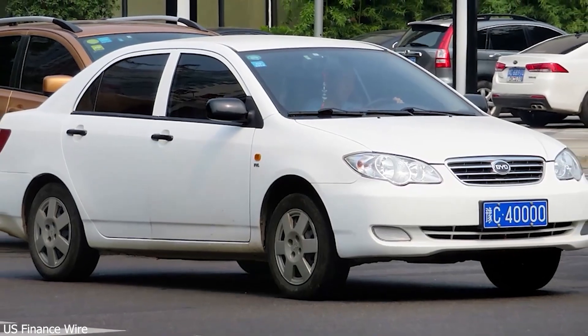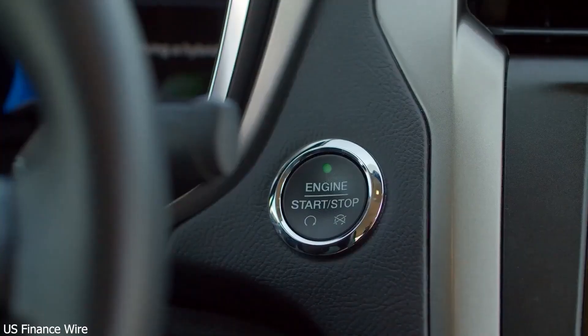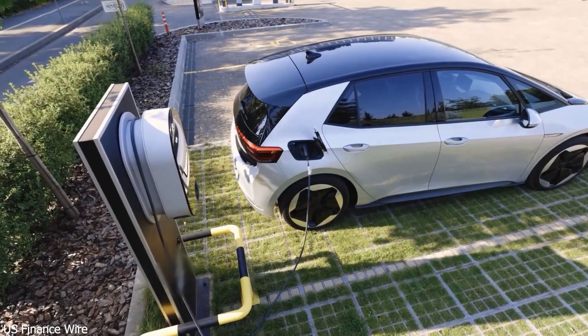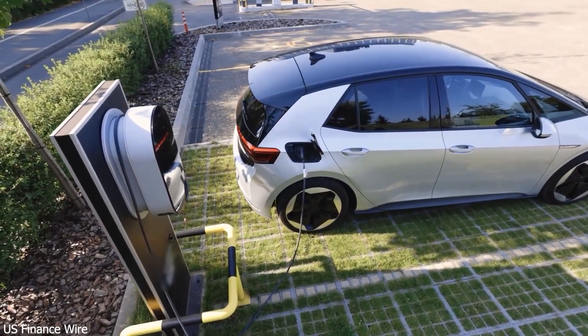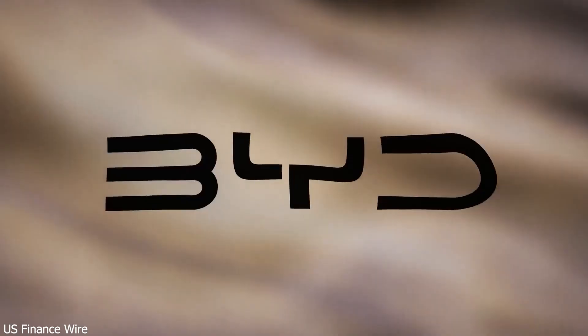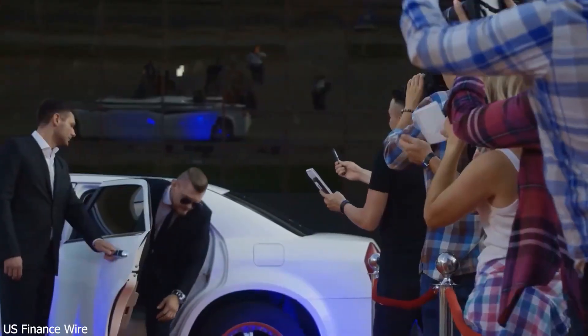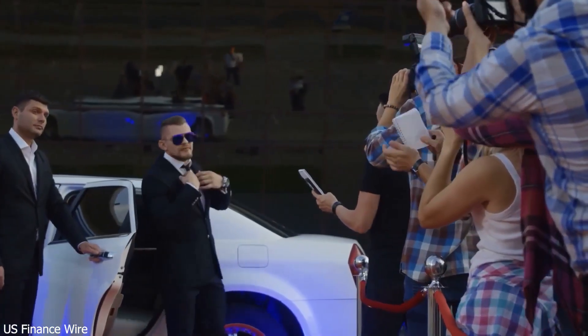It's a smart strategy. Launching first in the luxury market lets BYD test the tech in real-world conditions, while offering early adopters something truly cutting-edge. But BYD has made it clear: the Super E platform won't stay exclusive for long. As production scales and costs drop, this lightning-fast charging tech will trickle down to mid-range and even budget-friendly models.